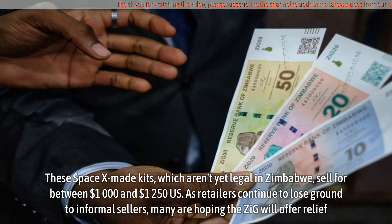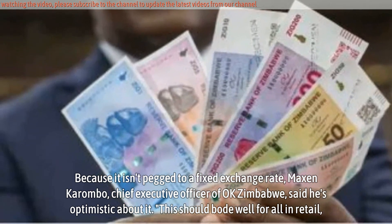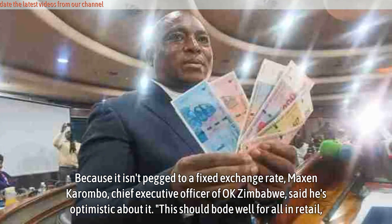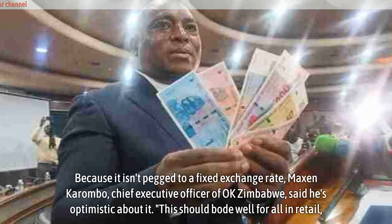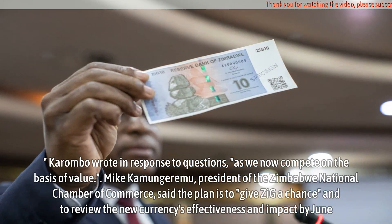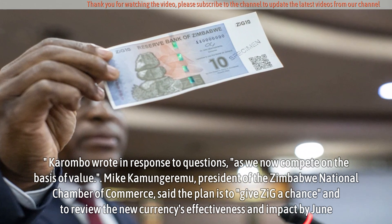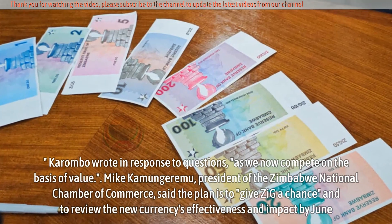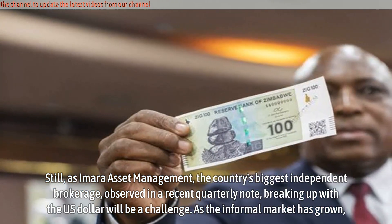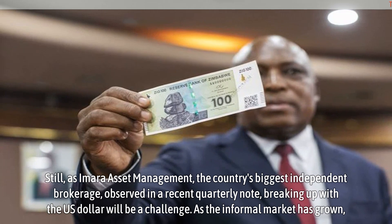As retailers continue to lose ground to informal sellers, many are hoping the ZiG will offer relief. Because it isn't pegged to a fixed exchange rate, Maxson Karambo, Chief Executive Officer of OK Zimbabwe, said he's optimistic about it. 'This should bode well for all in retail,' Karambo wrote in response to questions, 'as we now compete on the basis of value.' Mike Kamangara, President of the Zimbabwe National Chamber of Commerce, said the plan is to give ZiG a chance and to review the new currency's effectiveness and impact by June. Still, Zimara Asset Management, the country's biggest independent brokerage, observed in a recent quarterly note that breaking up with the US dollar will be a challenge.